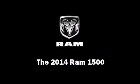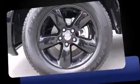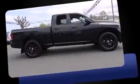Sensibility and practicality define the 2014 Ram 1500. This four-door, six-passenger truck provides a satisfying ride for all passengers. It features an automatic transmission, rear-wheel drive, and a powerful eight-cylinder engine.